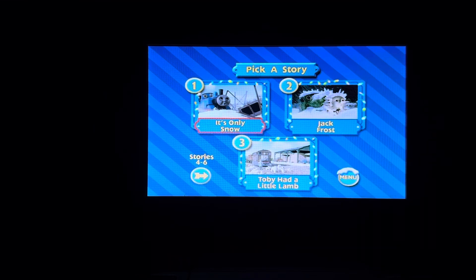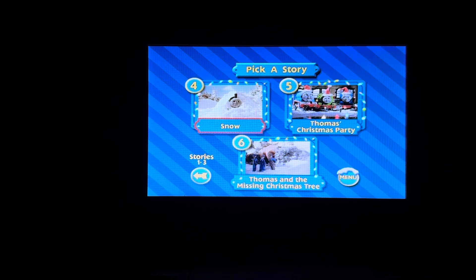Thomas' Snowy Surprise features six different stories for you to enjoy. Select a story by using the left or right arrow buttons on your controller. Press the enter button when you want to view the adventure. Episodes on here include It's Only Snow, Jack Frost, and Toby Had a Little Lamb. Then we have Snow, Thomas' Christmas Party, and Thomas and the Missing Christmas Tree.